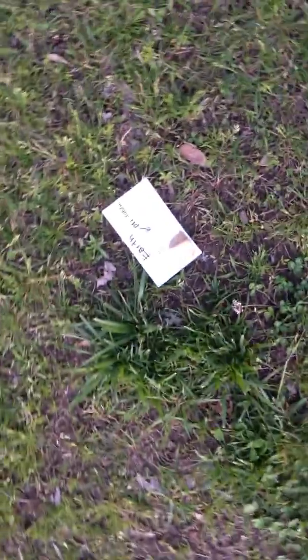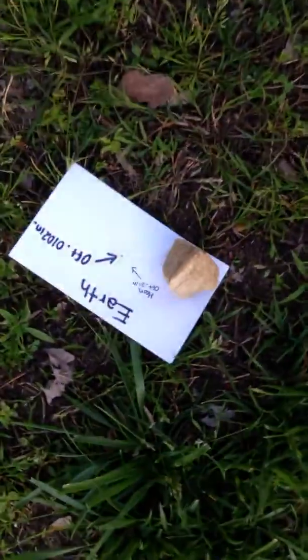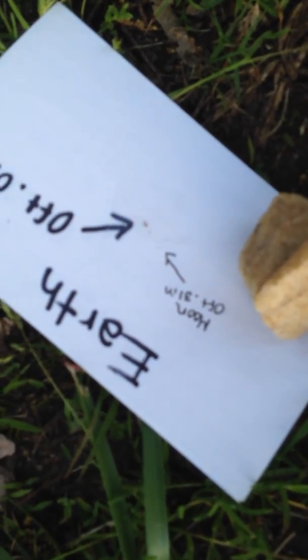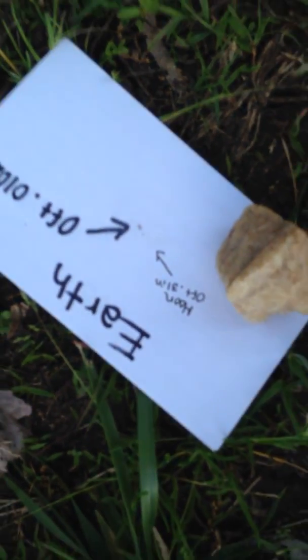Then we keep walking right here and we have Earth with its moon right here. That was about 15 feet away from the sun.